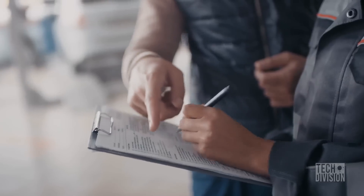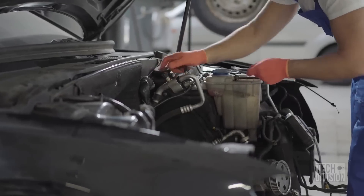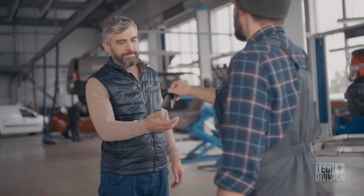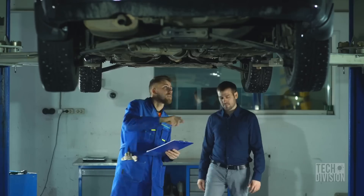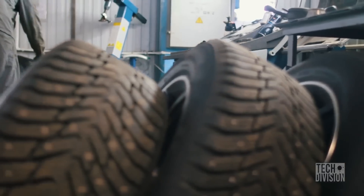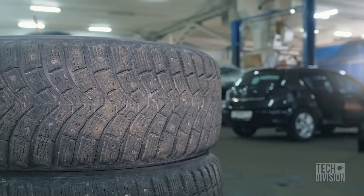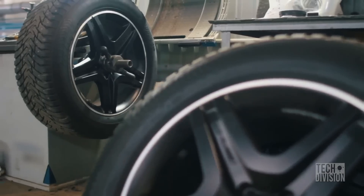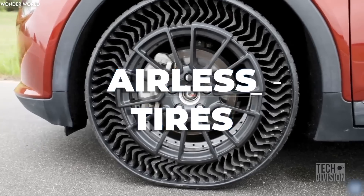If you own a car, you know how much effort it requires to keep track of all the maintenance your vehicle requires. It needs regular servicing, gas, and oil changes to keep it in tip-top condition. However, there is one thing that most vehicle owners fail to pay attention to — it's the tires. The tire is an incredible invention that revolutionized the motor industry, and tires might be getting one of the biggest upgrades they've ever seen: airless tires.